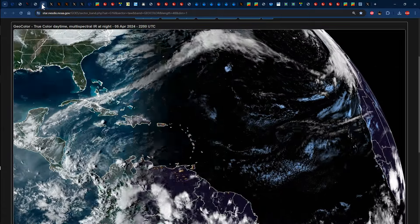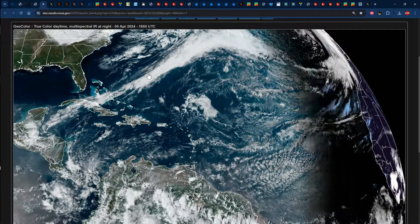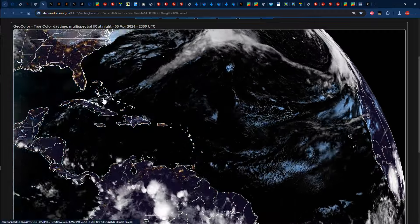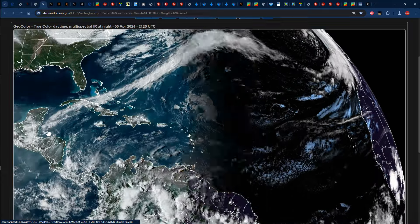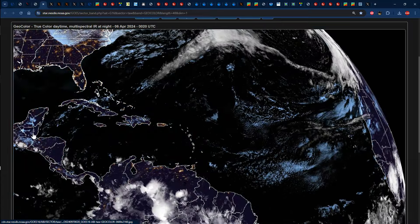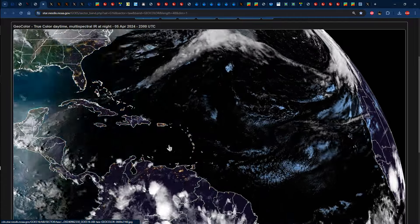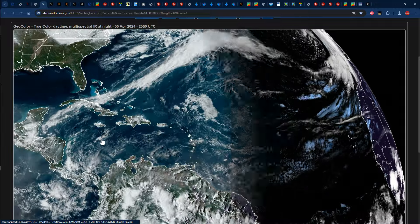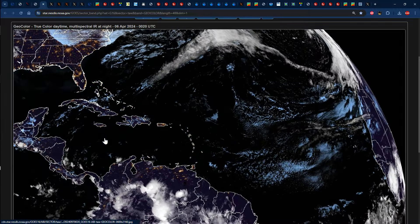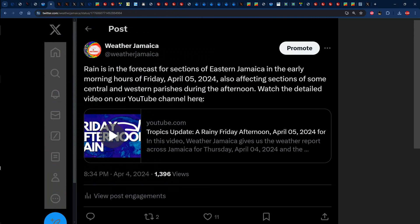If we take a look at the visible satellite images of the Atlantic before the sun went down, we can see the line of clouds associated with that cold front stretching across portions of the Bahamas, Cuba, the western Caribbean, and sections of Central America. We can also see those low-level patches of clouds pushing from east to west across the mainland of our region into the Caribbean, all courtesy of the easterly trade winds brought about by the ridge of high pressure.